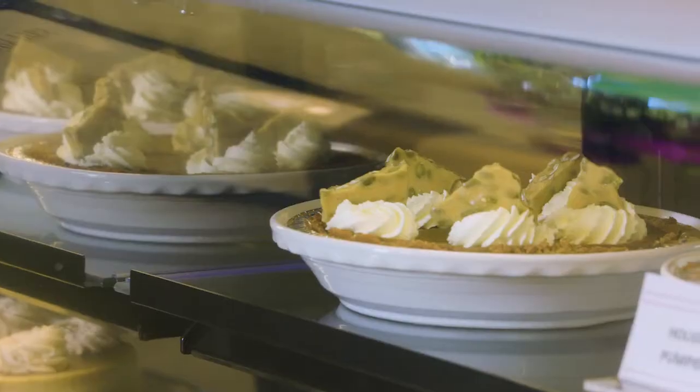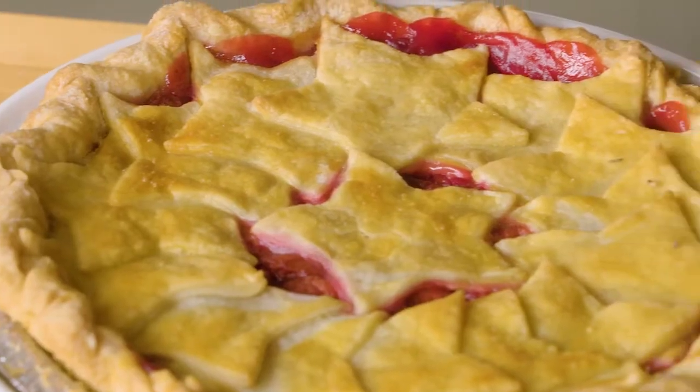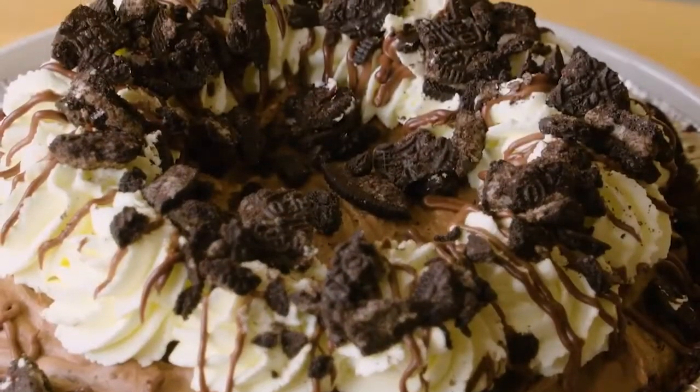At Alamode Pies, Thanksgiving is a bit of a blur. This year, we're going to make about 3,200 pies — that's 3,200 pies that we're producing in a 48-hour period.